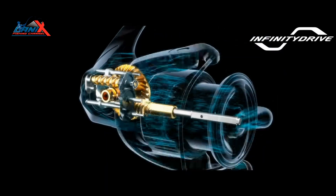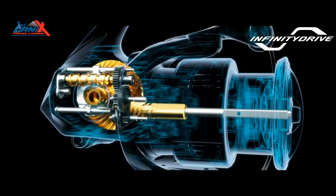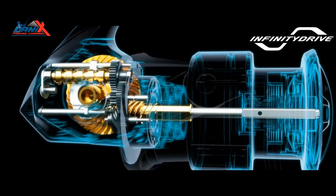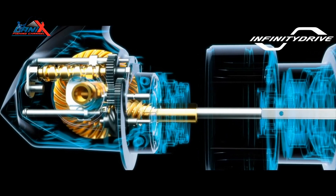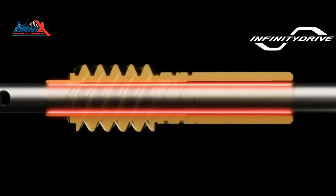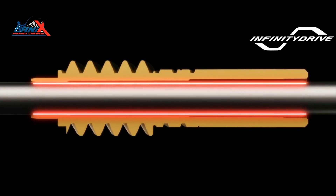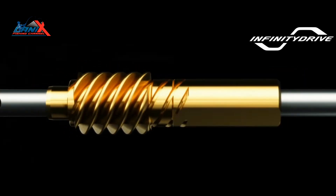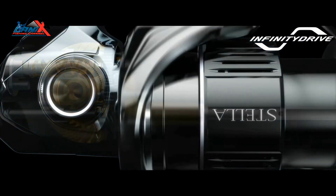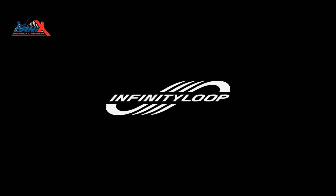Infinity Drive technology produces unsurpassed winding power, allowing you to take the initiative. Compared to previous models where the main shaft is supported by the pinion gear, a unique low-friction bushing greatly decreases frictional resistance to reduce rotational torque and provide more power. A proprietary surface treatment is applied to the main shaft, resulting in a reel that provides increased cranking power under heavy loads.